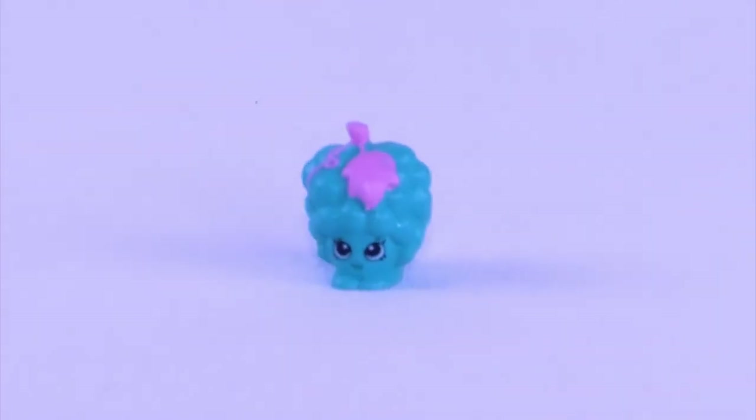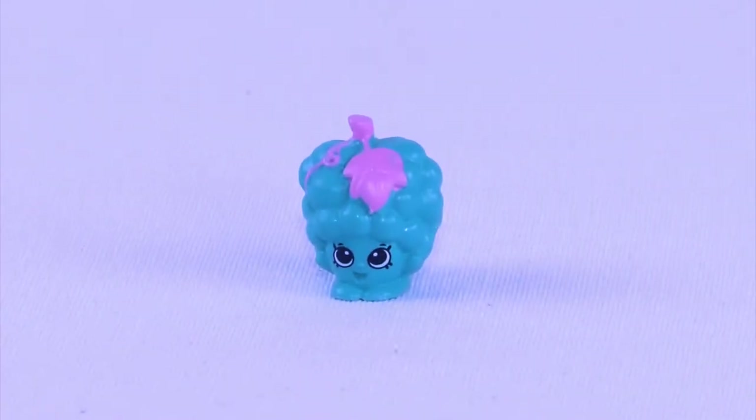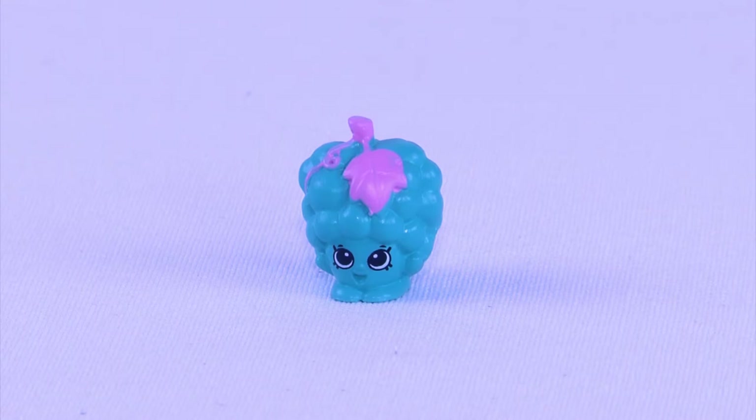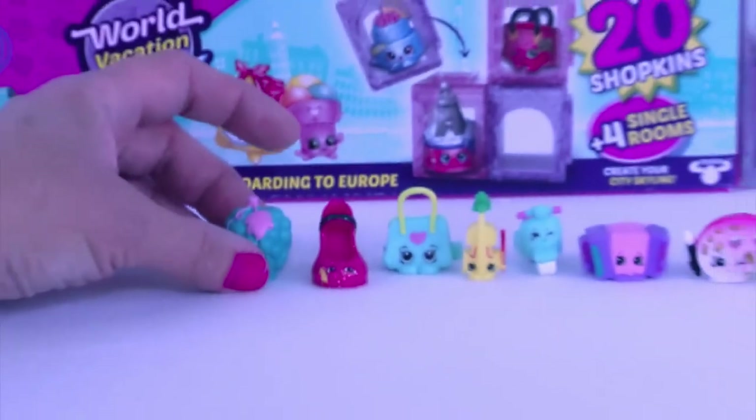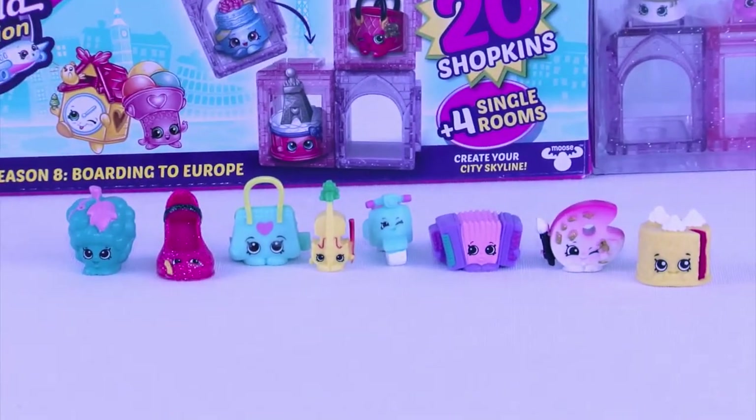This one looks like grapes and I'm pretty sure I'm right. This adorable Shopkin is Gabriella Grapes, and she is from our French Adventure. Oui, oui - I love France. Go back and stand next to your Spanish friend.